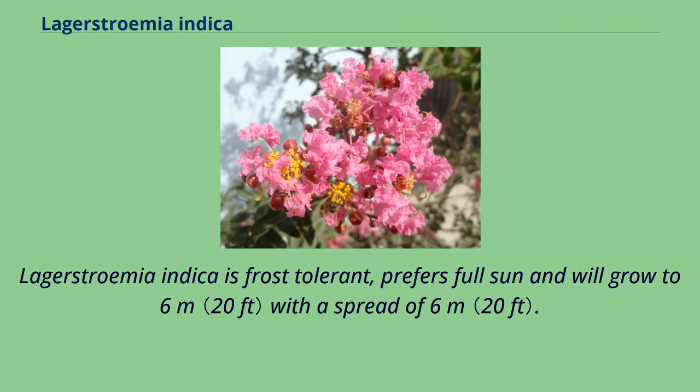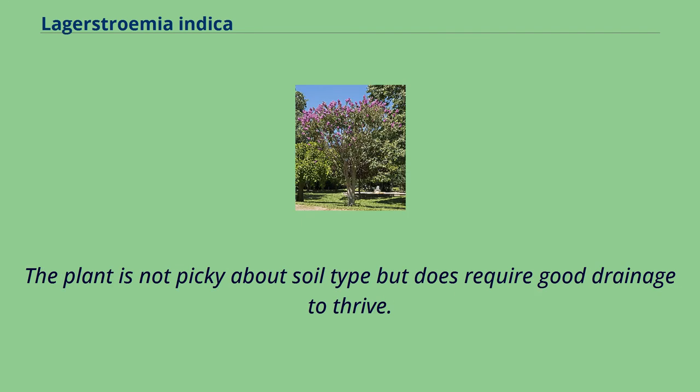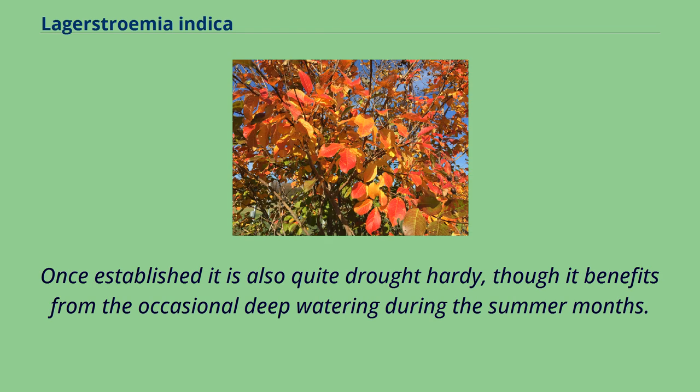Lagerstroemia indica is frost-tolerant, prefers full sun, and will grow to 6 meters with a spread of 6 meters. The plant is not picky about soil type but does require good drainage to thrive. Once established, it is also quite drought-hardy, though it benefits from the occasional deep watering during the summer months.